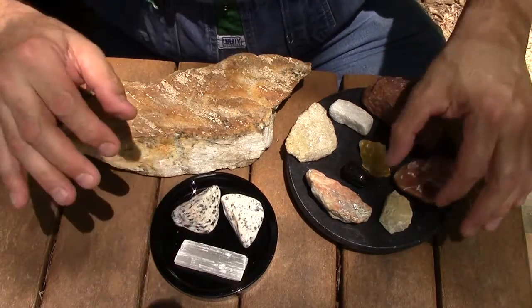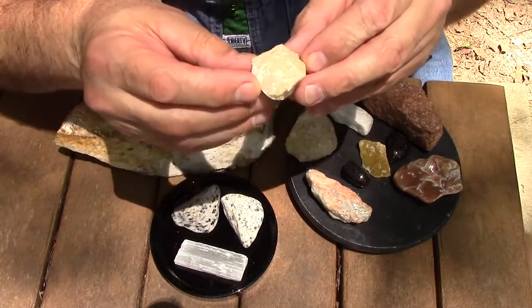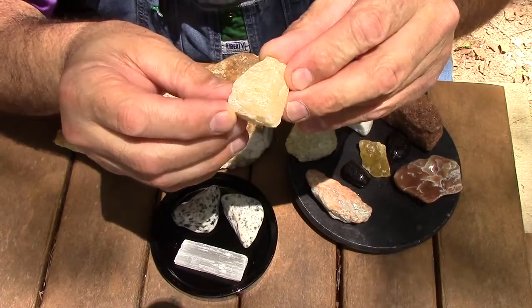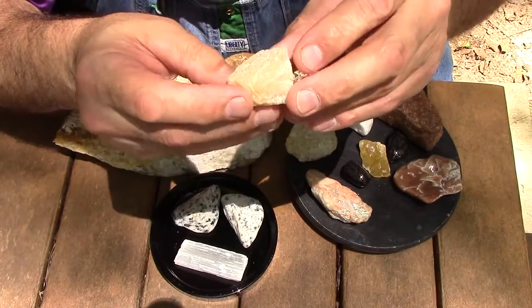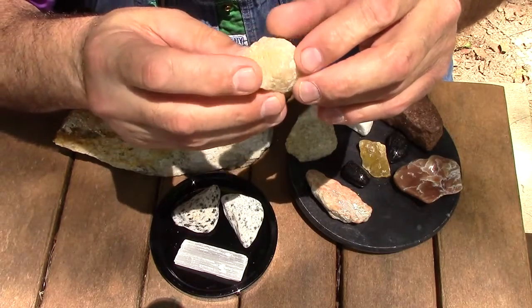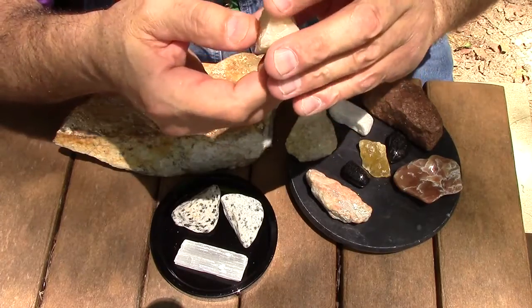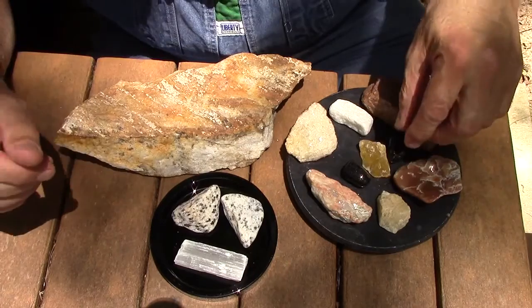This is some raw yellow aventurine. It's very good for the solar plexus — for your gut feeling about things. The energy for that is usually associated with a wolf and sometimes a bear.